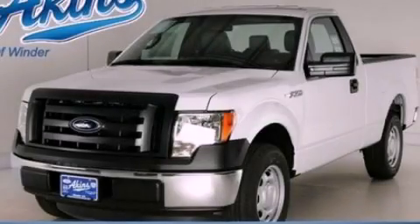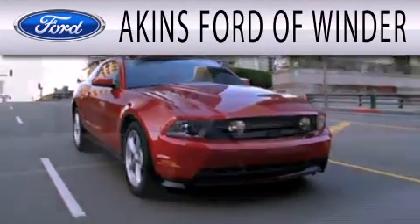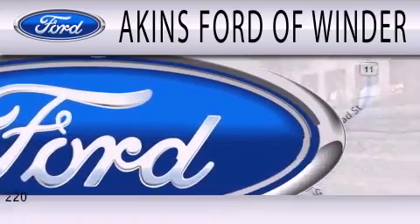Please call today to reserve this vehicle for a test drive. Aikens Ford of Winder is dedicated to doing everything possible to ensure that the experience you have selecting your next vehicle is as pleasant as possible.